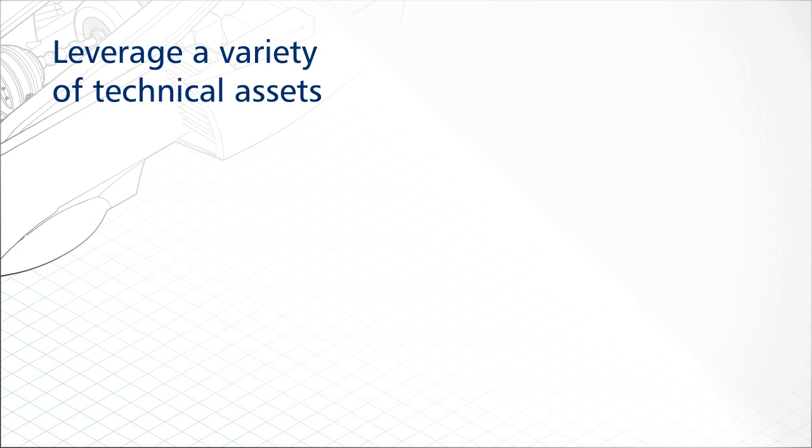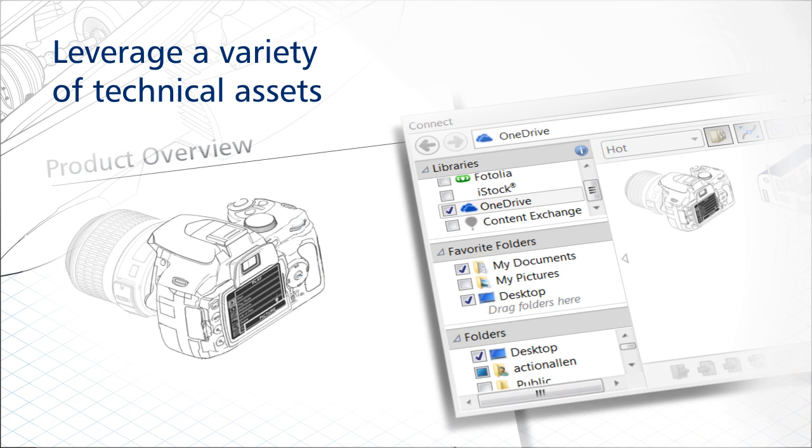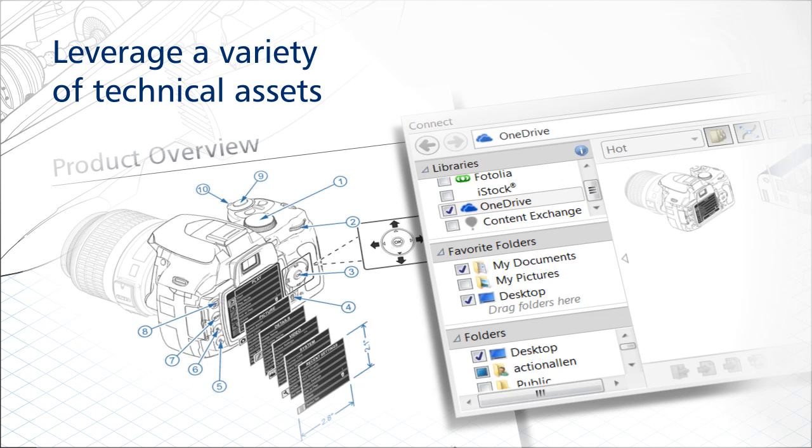Access and repurpose technical design assets from a variety of sources, including 3D designs and the optional add-on for 3D CAD assembly formats.